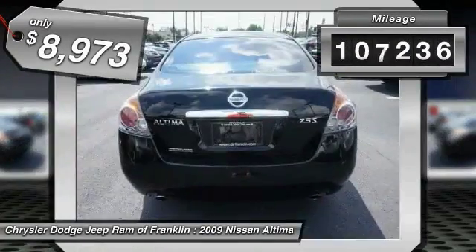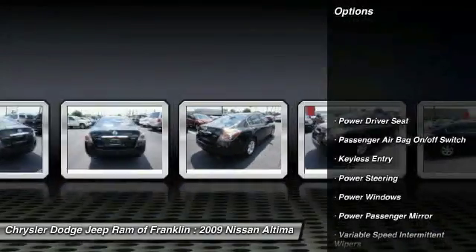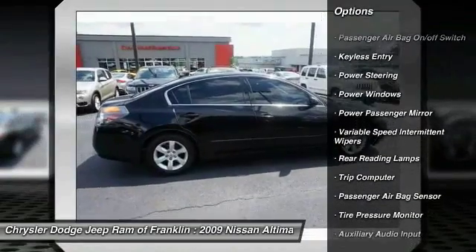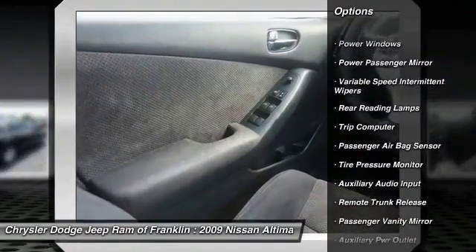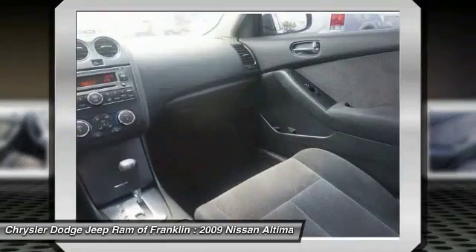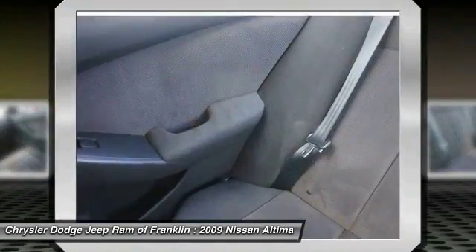This vehicle has less than 110,000 miles. Here are some of this vehicle's great options: keyless entry, driver airbag, adjustable steering wheel, power steering, four-wheel ABS, four-wheel disc brakes, cruise control, aluminum wheels, keyless start, rear defrost. Your new ride is just a phone call away.